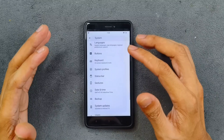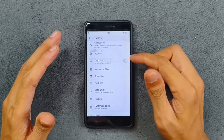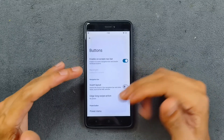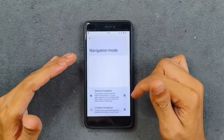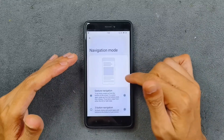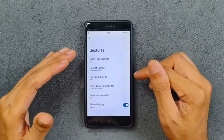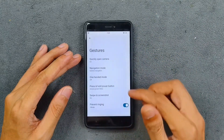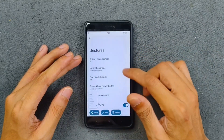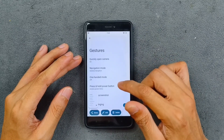If you want full-screen gestures on this ROM, you have to turn on the on-screen navigation bar to disable soft buttons, then go to the gesture section and enable gesture navigation. Otherwise, you can stick to regular soft buttons. A few other features like swipe to screenshot and quick open camera are also available and working.